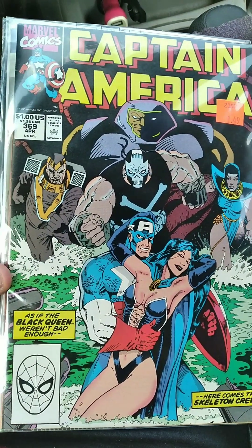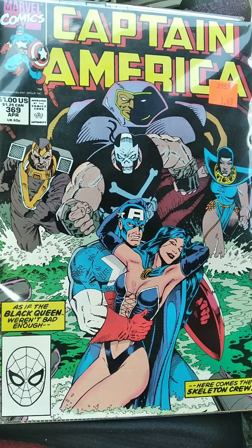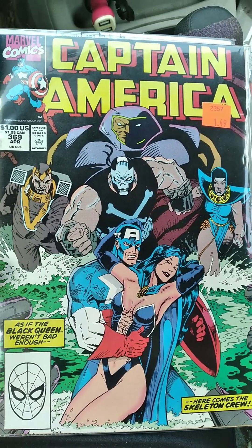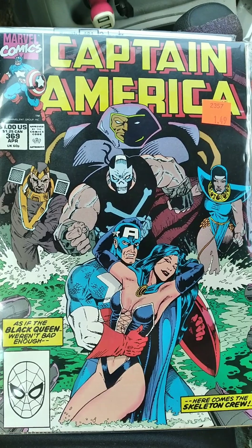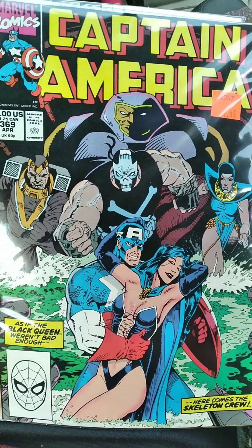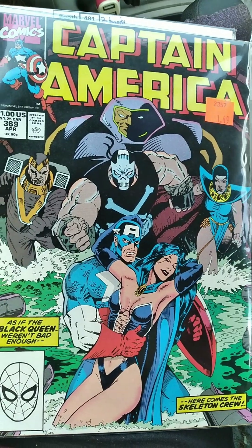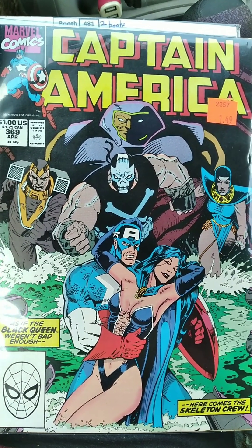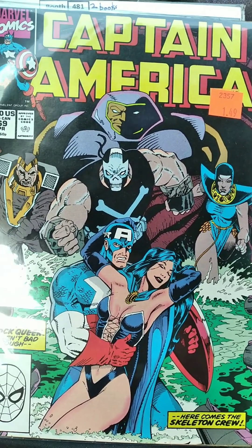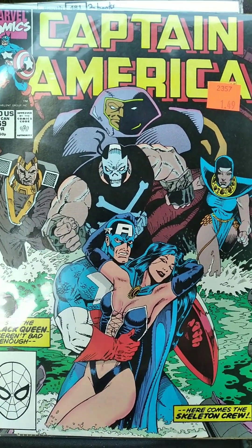Next up I got Captain America number 369. I got this for $1.50 at Peddler's Mall, which is one of the places I find a lot of books I like at decent prices — they seem to renew their stock fairly often as there are a bunch of different vendors. I think this Captain America book looks awesome. I love the cover on this with Crossbones in the background — 'Here comes the Skeleton Crew, as if the Black Queen weren't bad enough.' Really cool, awesome cover, and it's another Cap book I didn't have.